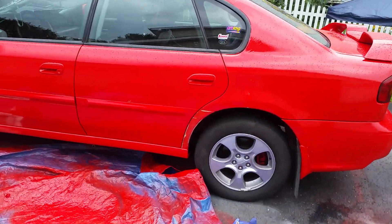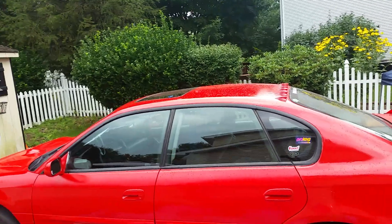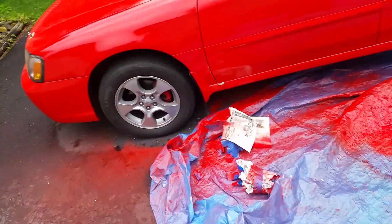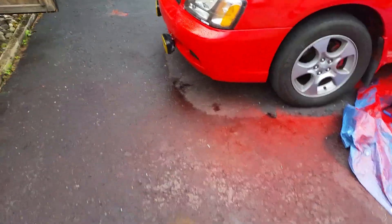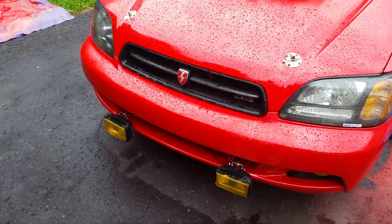I just got a couple spots to touch up — sanded that down. I gotta do the whole entire rear panel, as well as the top roof on this side at least, and just the rear panel on the other side. That's it — just needs some good buffing. And the grill needs redone.